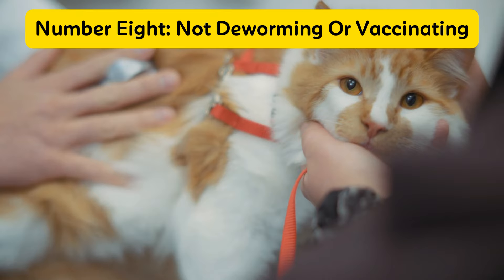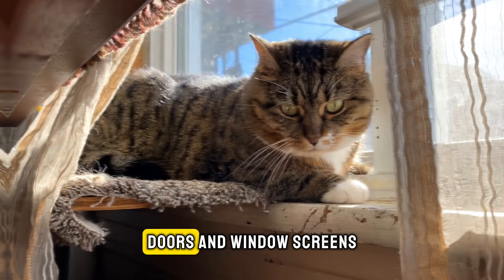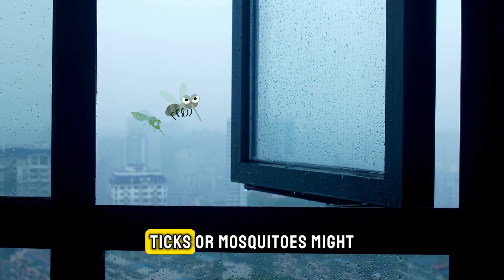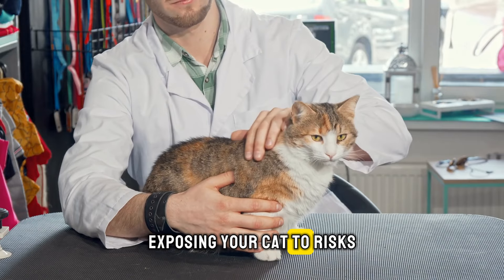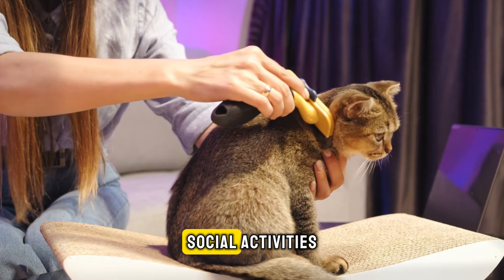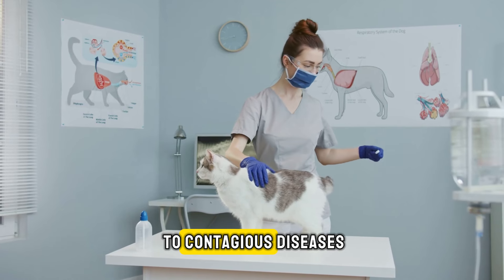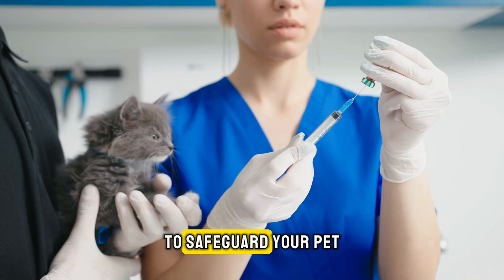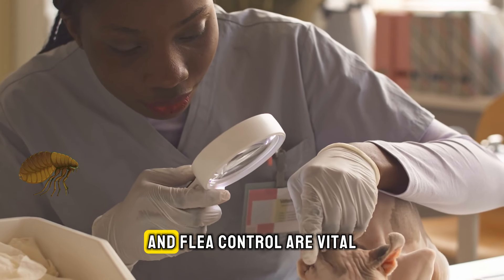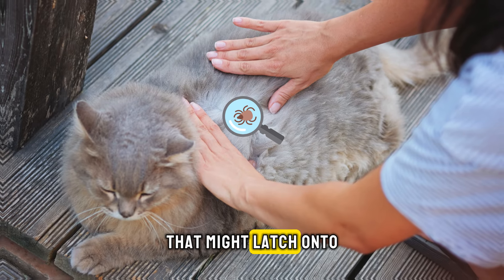Number eight: not deworming or vaccinating. Even indoor cats are susceptible to parasites and infectious diseases. Doors and window screens are not always secure, and inadvertently, ticks or mosquitoes might enter your home, exposing your cat to risks such as heartworm or Lyme disease. Furthermore, social activities like grooming appointments or stays at a pet hotel could expose your cat to contagious diseases. To safeguard your pet, ensure they are regularly vaccinated. Simple monthly preventative treatments and flea control are vital in keeping any parasites at bay.